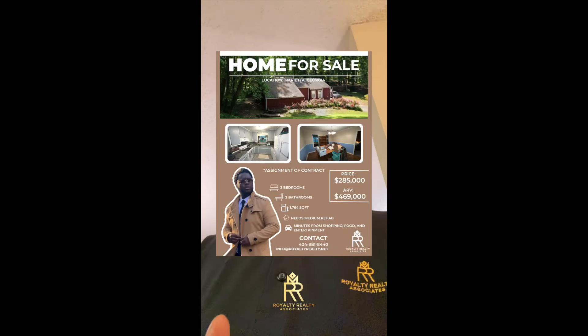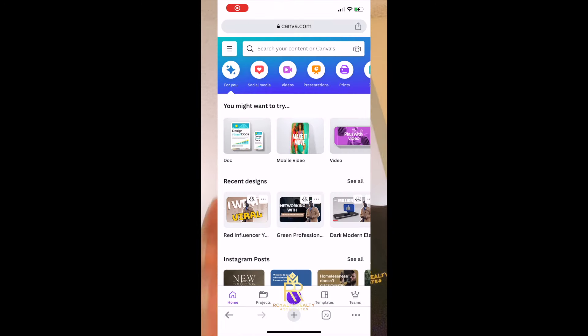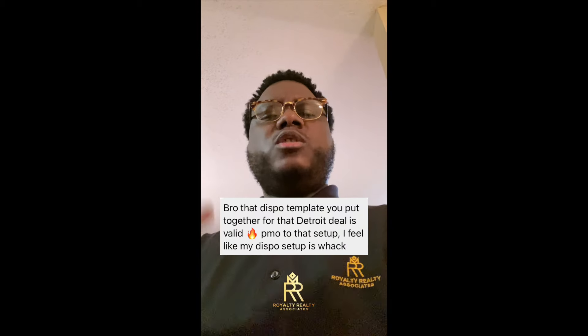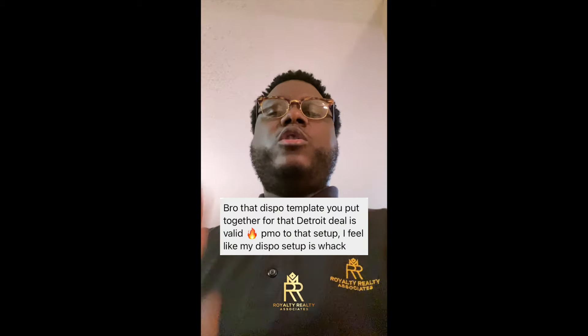So if you know me, you know I always market my deals with a flyer. I always make a marketing flyer to market these deals. I like to use Canva to make these flyers — they got everything you need. And these flyers that I make on Canva, people really love them. They're really attracted to my flyers. It catches everybody's eyes.